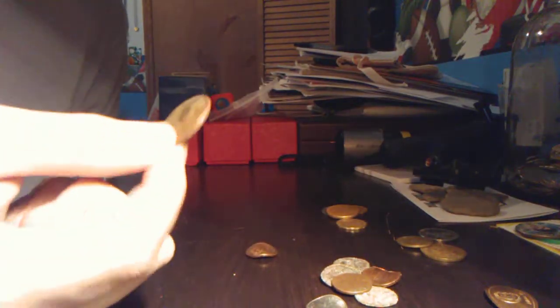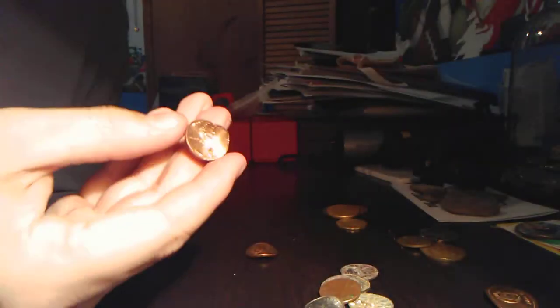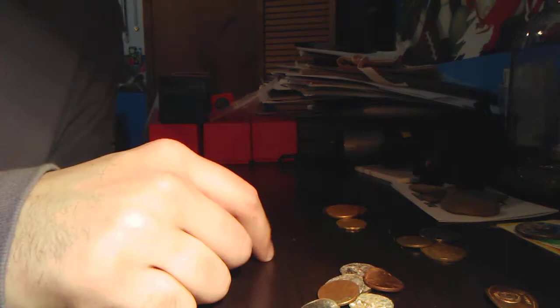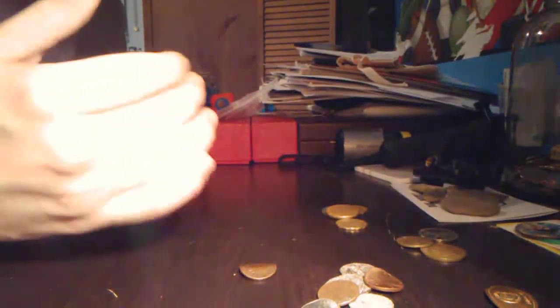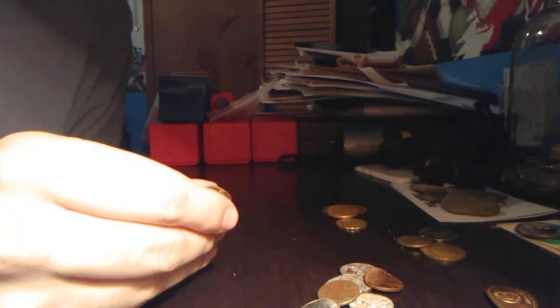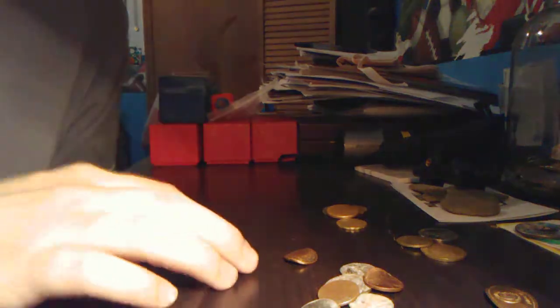If you guys think I should take some of this — like the quarters and stuff that have gotten whacked, and the penny and dime that have gotten run over, and clearly the Indian head penny — and take some wood and a hammer and whack it back flat just for the heck of it, because it's probably not worth anything in the shape it's in and it's not going to be worth more if I do anything to it — let me know what you think in the comments.